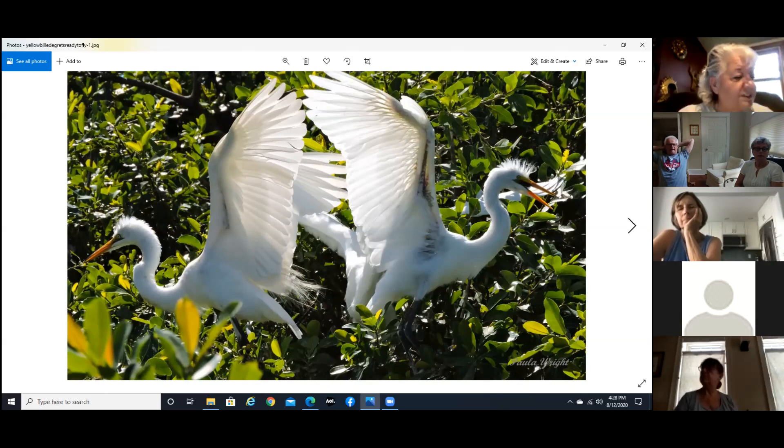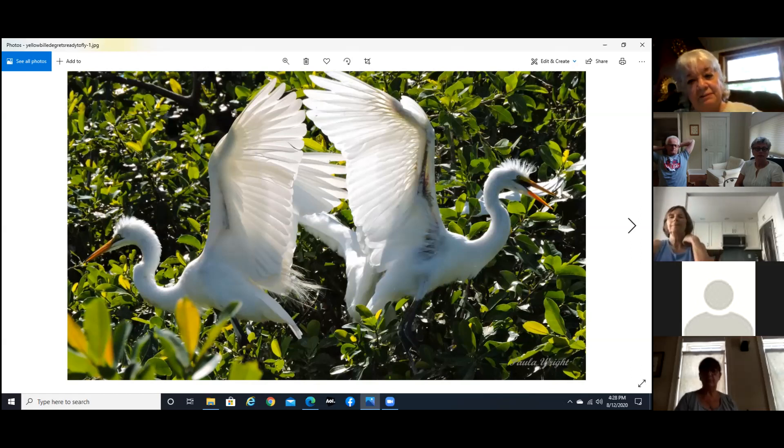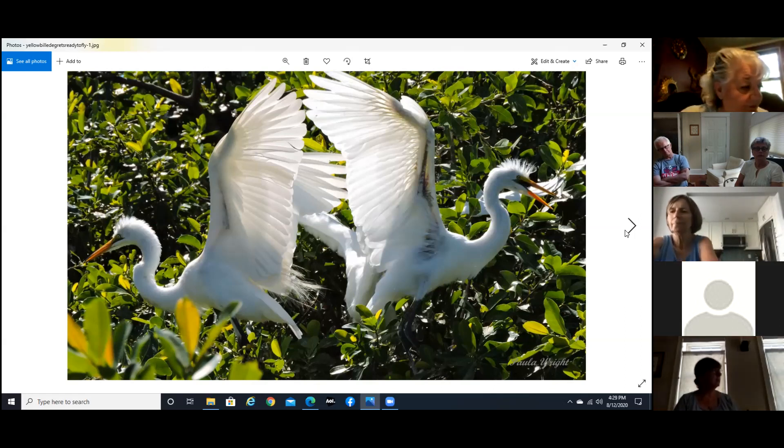This was the rookery island — we took a boat out to this little island and it was a rookery. There were all kinds of birds nesting; there had to have been 20 different breeds of birds. And these guys — I just happened to catch them as they were flying off in opposite directions. This is one of my favorite photos.